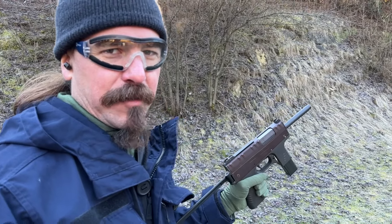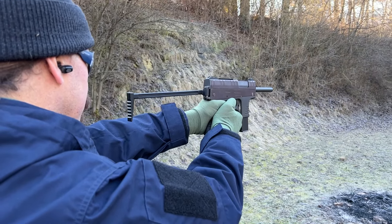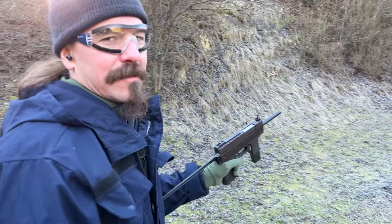I think we can see why they went with the Evo 3 instead of this. Hopefully you guys enjoyed the video — we did get some working full-auto at the very beginning. Thanks for watching.